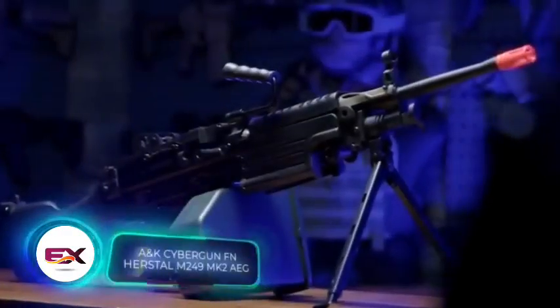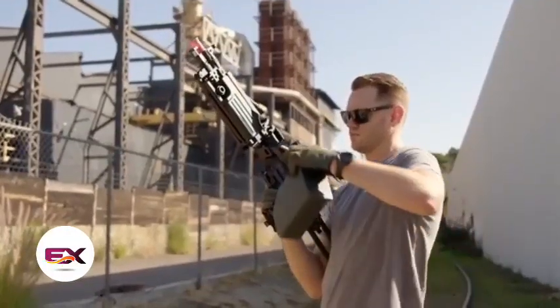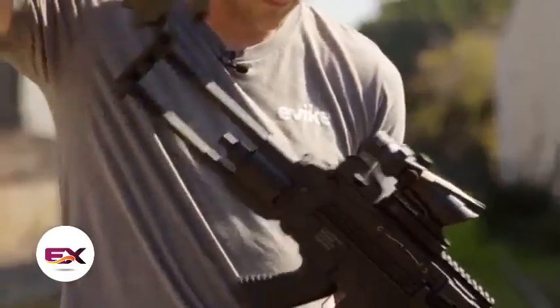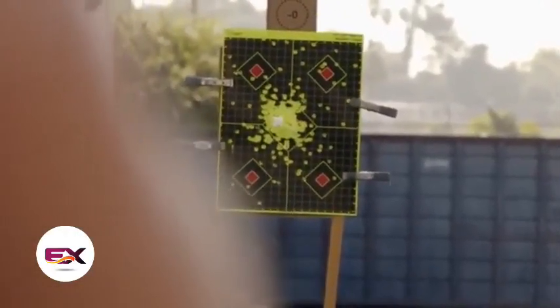The M249 is a version of the Belgian FN Mini-Me, originally crafted for the U.S. Army. However, it gained popularity worldwide, spreading from Mexico to Japan. As a result, airsoft versions of the weapon are easily recognizable and sell well. Take the Mk2 variant, for instance, priced at $400.